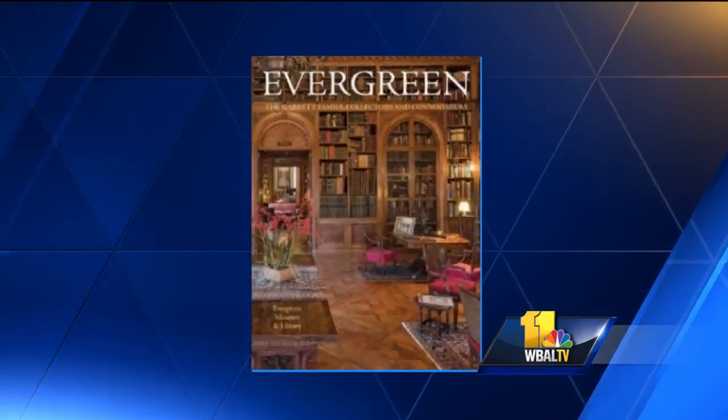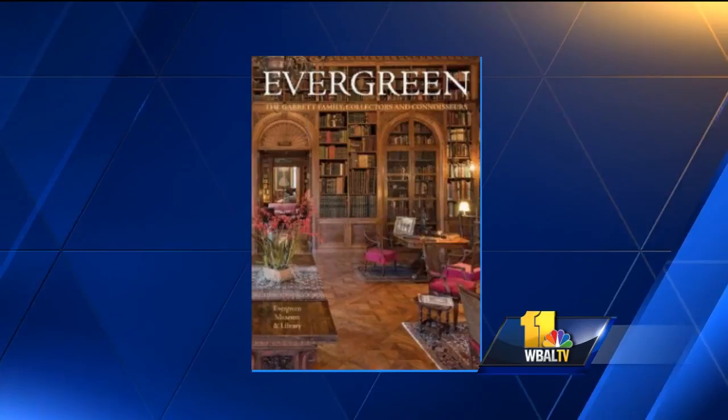Welcome back. Some call it a hidden gem in Baltimore. Evergreen Museum and Library on Charles Street may be a place you want to add to your must-see places this summer, or you can even check out the new book, Evergreen, that'll take you inside by just turning page after page. Joining me now this morning with more information is Jim Abbott with Evergreen Museum and Library.